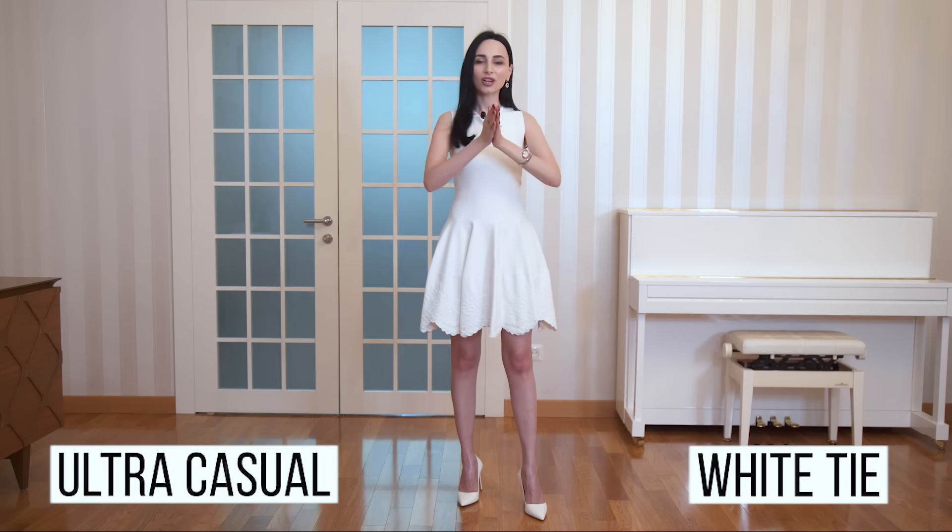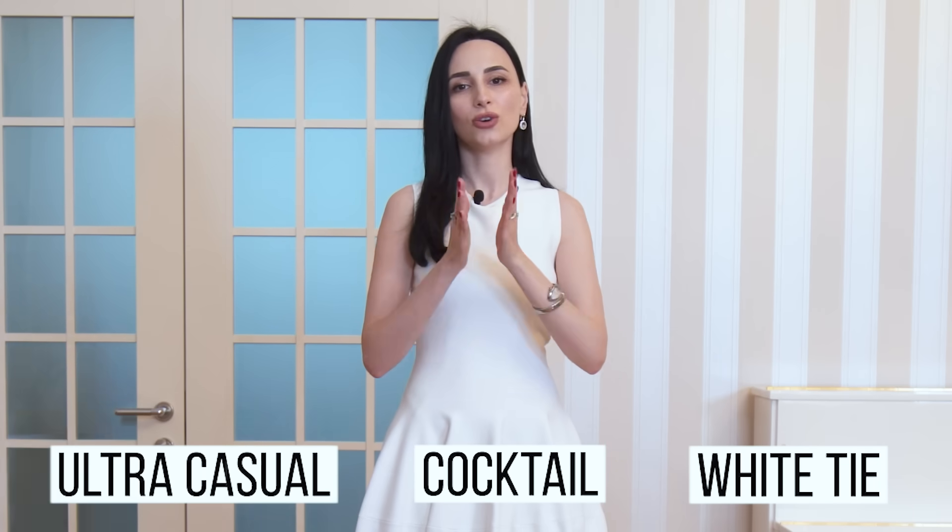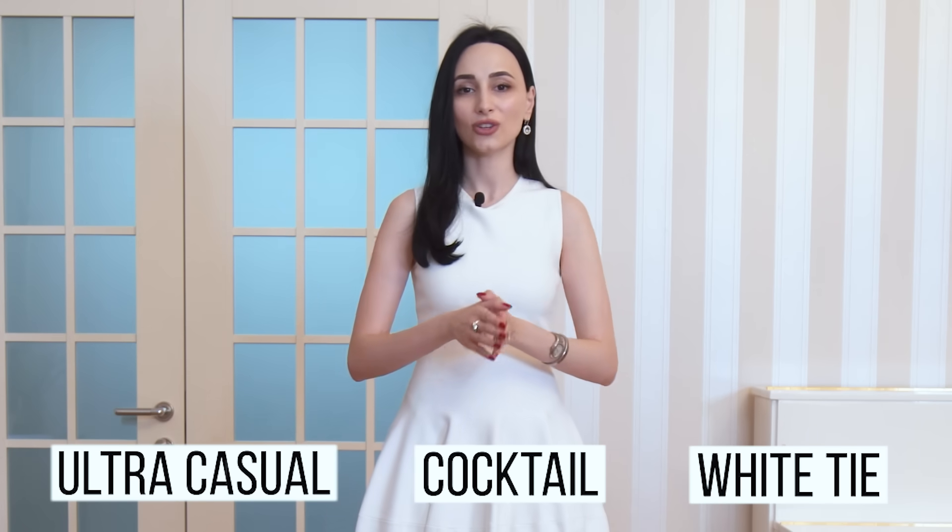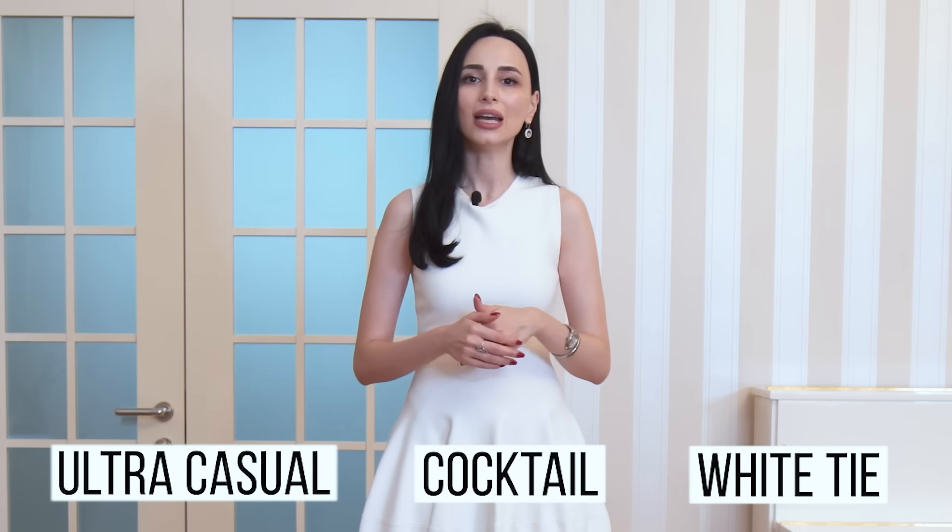So what essentially is the cocktail dress code? If we look at the spectrum of dress codes from least formal to most formal — ultra casual being the least and white tie being the most — the cocktail dress code stands right in the middle. It's not too formal like black tie or white tie, not very casual like ultra casual, and it's even more dressed up than your business professional dress code. It's a bridge between formal and informal wear.